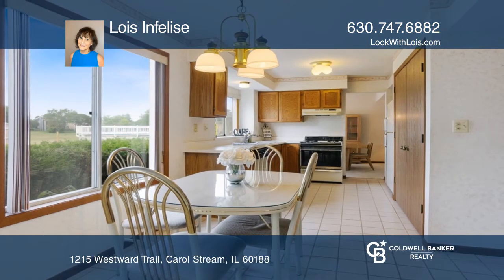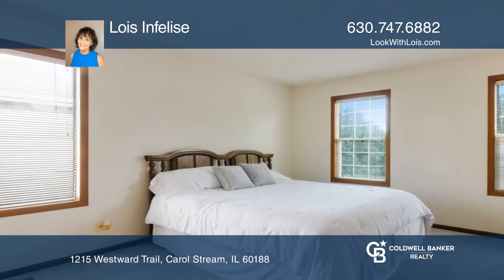Eat-in kitchen is adjacent to a large family room that opens up to the patio and rear yard.